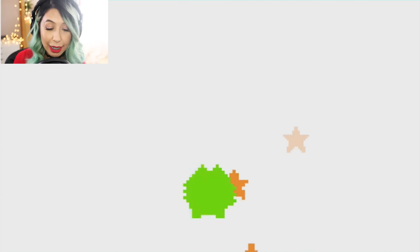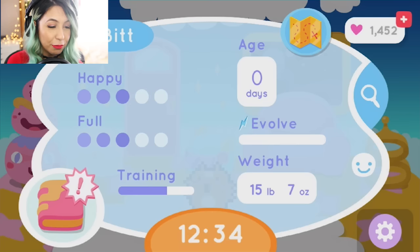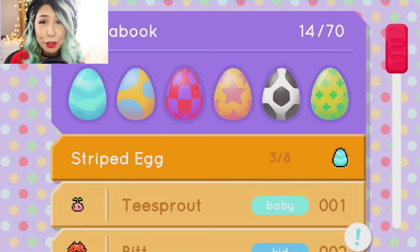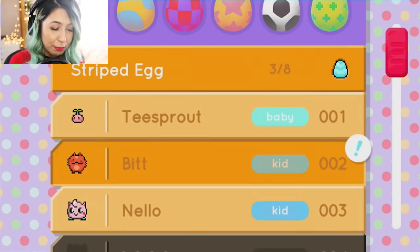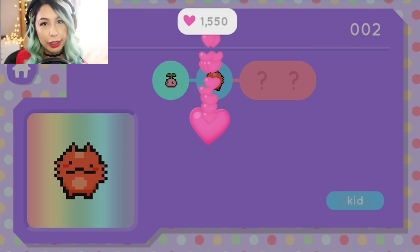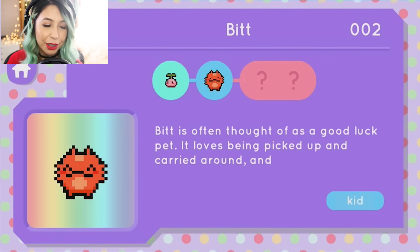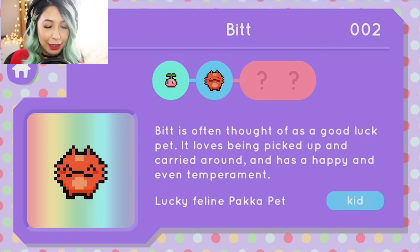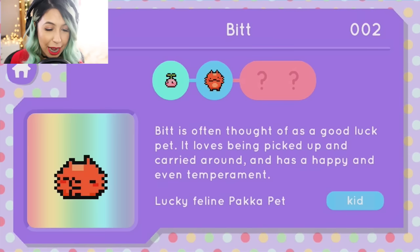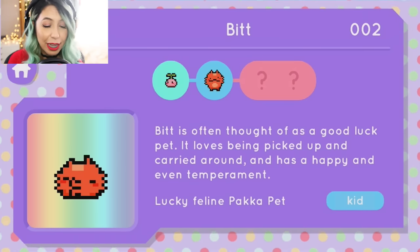There he goes, he's going to evolve. I don't know which one I'm going to get. Oh, who's this? Which one's this one? Bit! So cute. His name is Bit — Bit Discovered. Let's learn a little bit about Bit. Bit is often thought of as a good luck pet. It loves being picked up and carried around and has a happy and even temperament. Lucky feline Pack-a-Pet.